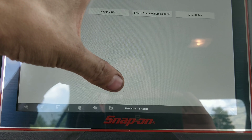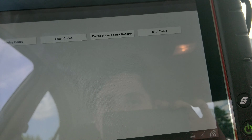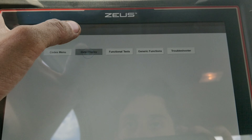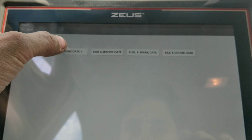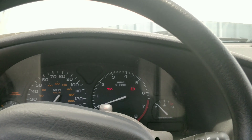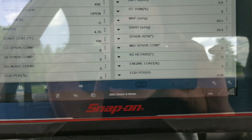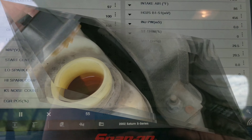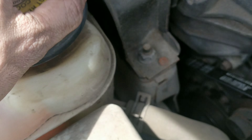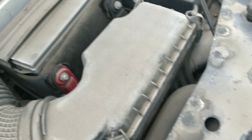It doesn't look like fuel level is available, so we'll clear the codes and see what comes back. Let me turn the key off and back on. Before I start it, I'll check the coolant level. Coolant is completely full — it does look like somebody might have mixed Next Cool green in there, but that's not really my problem. Let's see if we got anything on the dipstick.